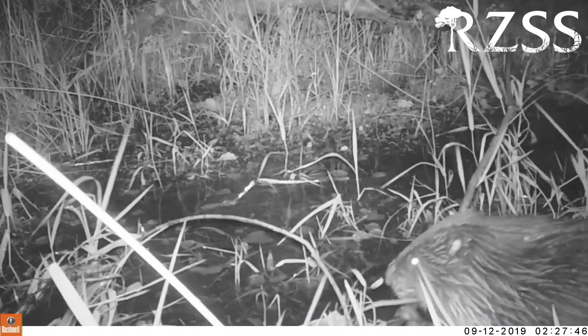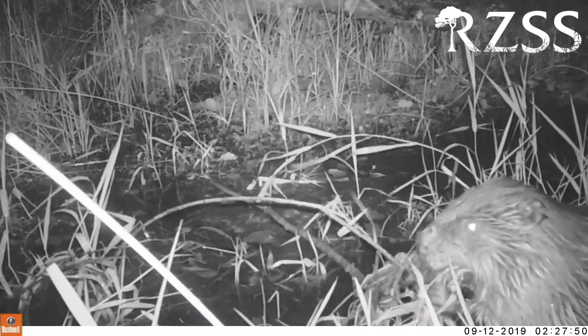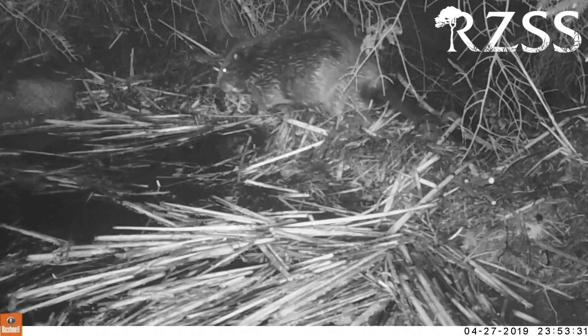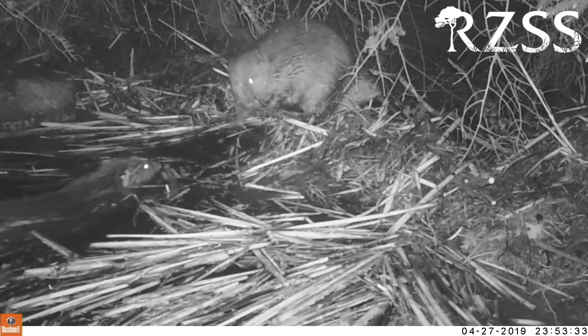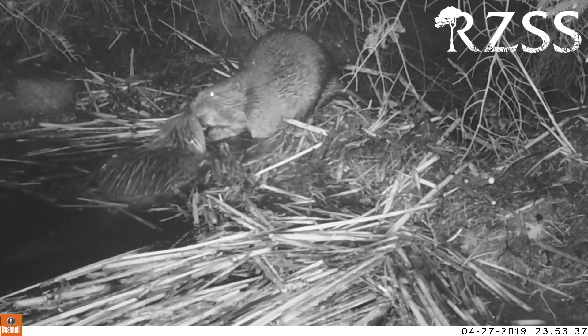For example, in our Scottish Beavers project, it would be awesome to be able to fit all the beavers with radio tags and know exactly where they are at any one time. But unfortunately, radio tags don't stay on beavers very well because they're really good at pulling them off. So instead of doing that, we use camera traps in between our six-monthly surveys to find out what the beavers in Knapdale are up to. And this means we can watch them going about their normal business, building dams, maintaining their lodges, and just check out who's who and where they are.